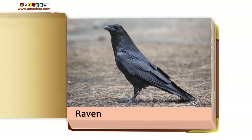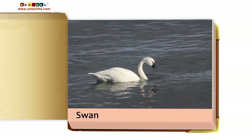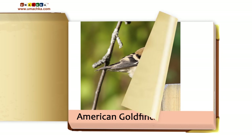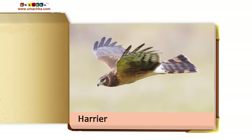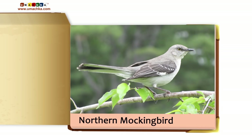Raven. Tanager. Swan. Swift. American Goldfinch. Quail. Road Runner. Harrier. Mountain Bluebird. Northern Mockingbird.